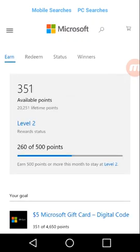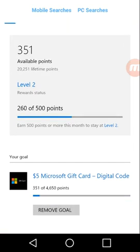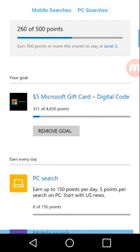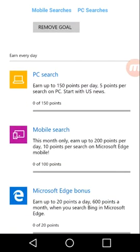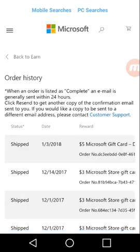As you can see, I have 351 points — and below it, 20,251 lifetime points. I am a level two. You have to be level two to use this app. In order to use it as simply as possible, you have to have level two, and I will be showing you guys how to do that within ten minutes of downloading the app.